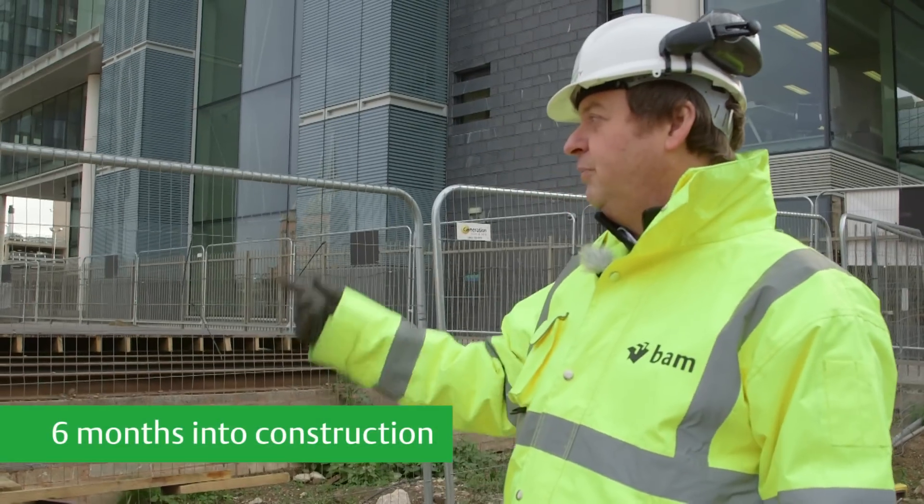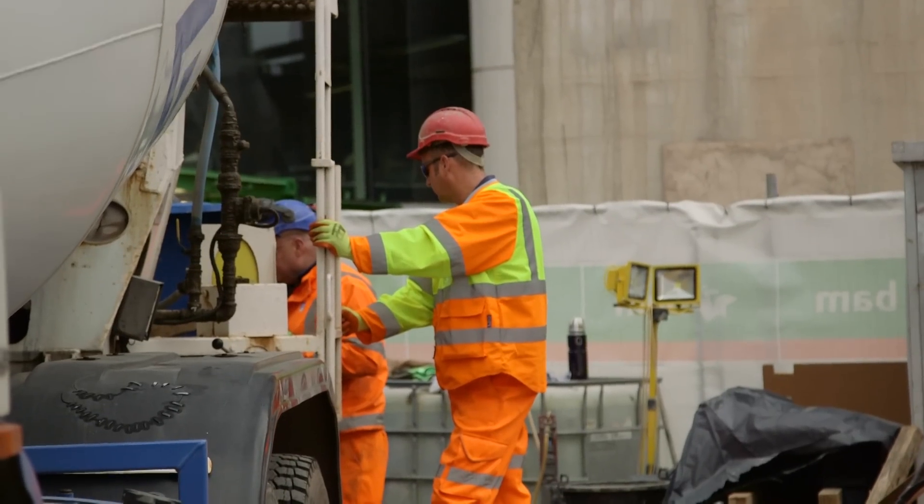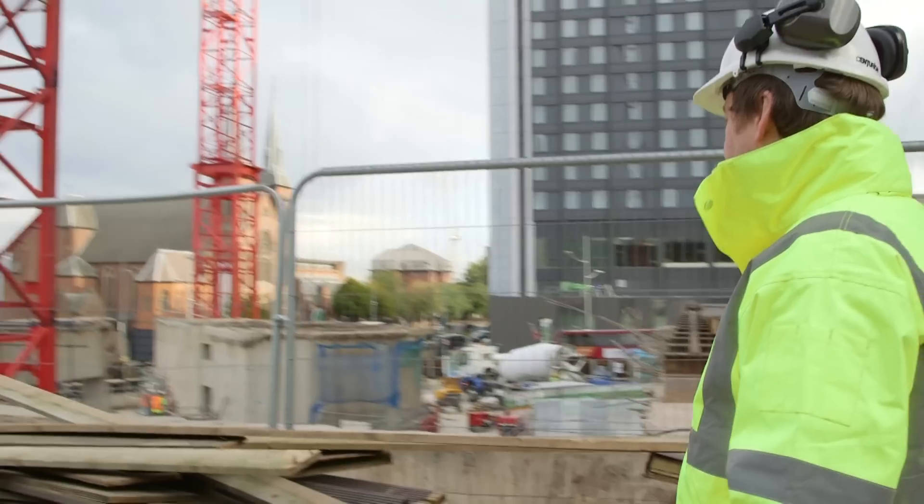So the demolition process continues. You can see now, obviously, concrete lorries in there. That's the continuation of the B5 concrete slab pour.